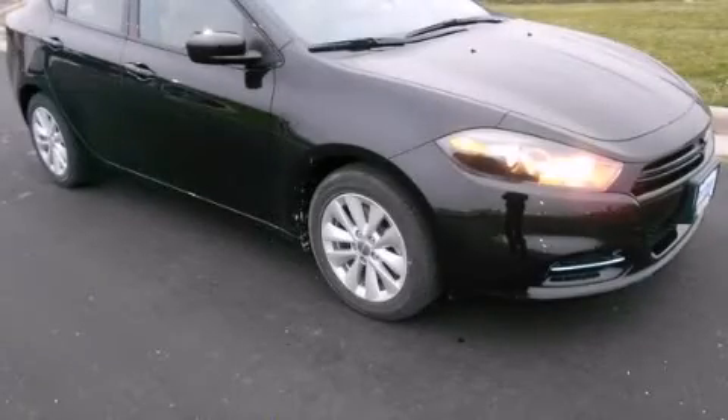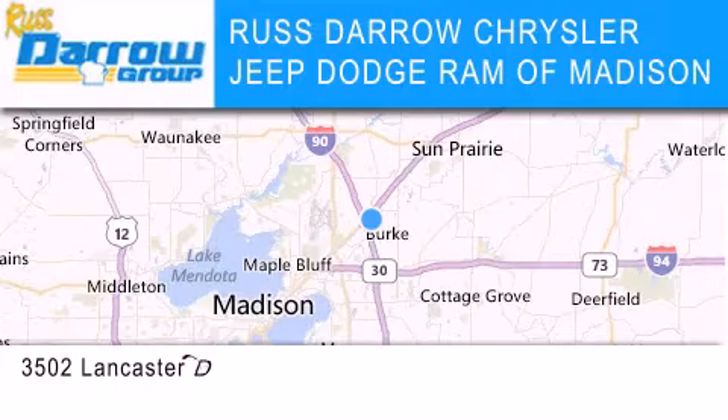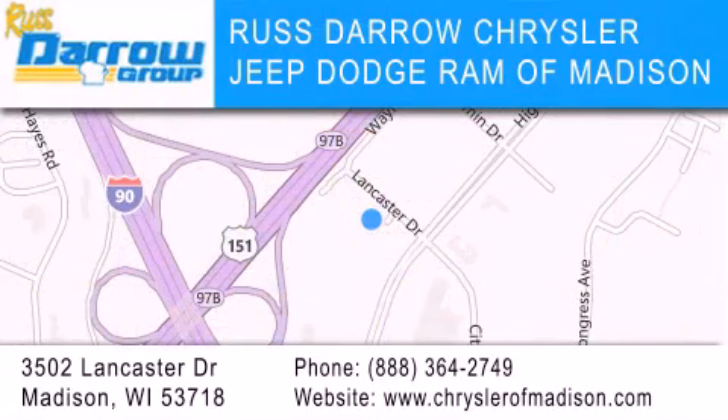Please call today to reserve this vehicle for a test drive. Chrysler Jeep Dodge Ram of Madison is located at 3502 Lancaster Drive in Madison. Our goal is to exceed all of your expectations to ensure that you'll return for future visits. Experience the Darro difference.